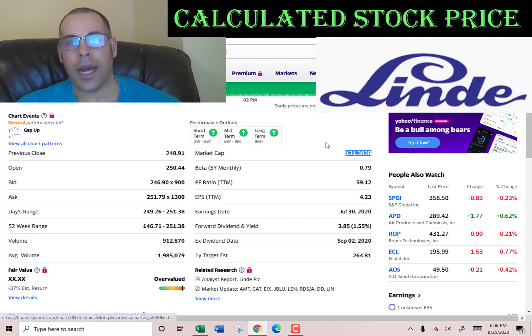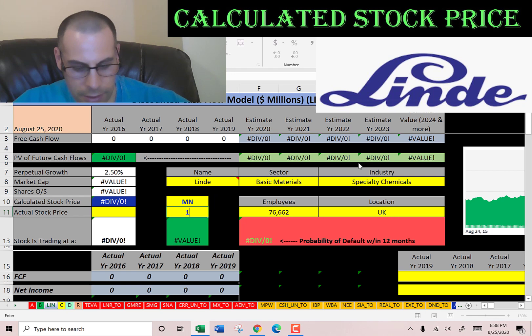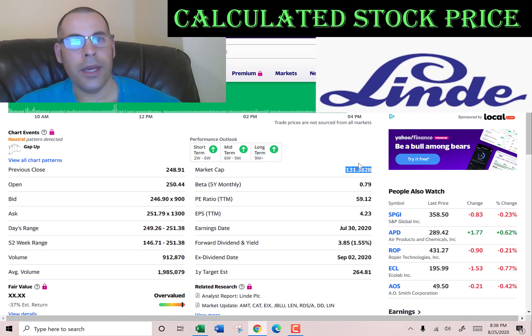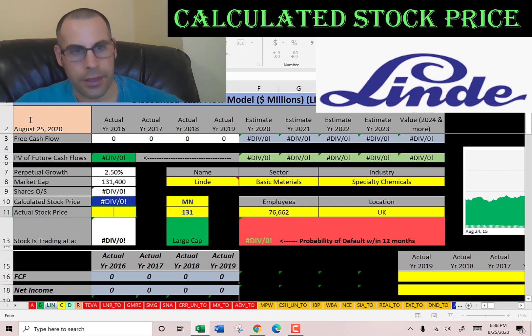This company has a market cap of $131.4 billion — that's a massive company. Let's see what they're trading at: $250. One share of stock is $250.